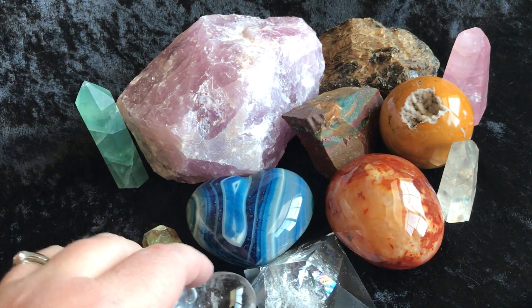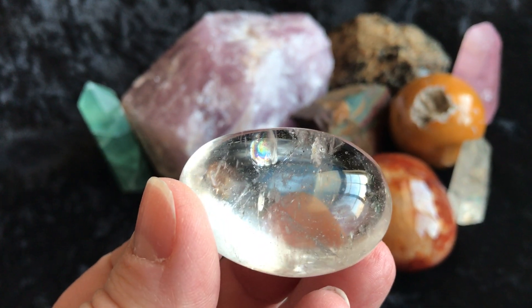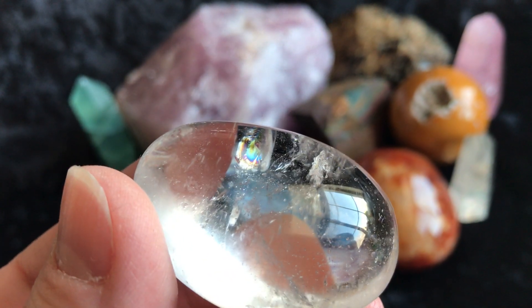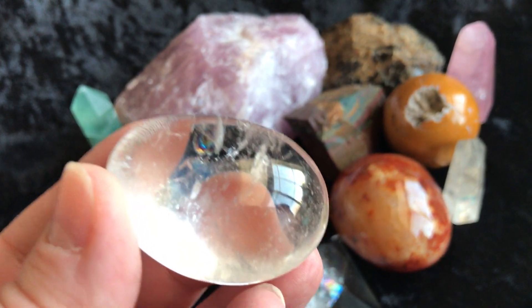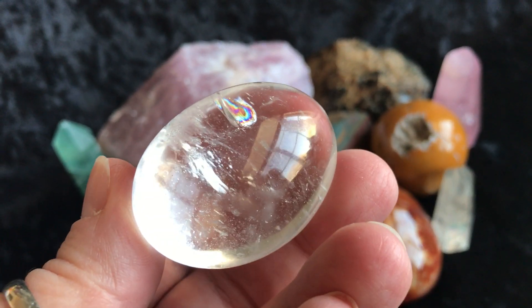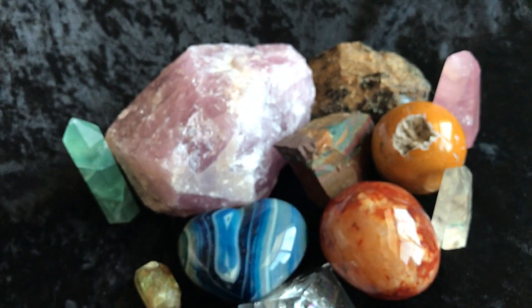Next we have a really pretty tumbled quartz and there's a gorgeous little rainbow in there. See that rainbow? It's pretty. Wow, you can really see it from the side. Really pretty.